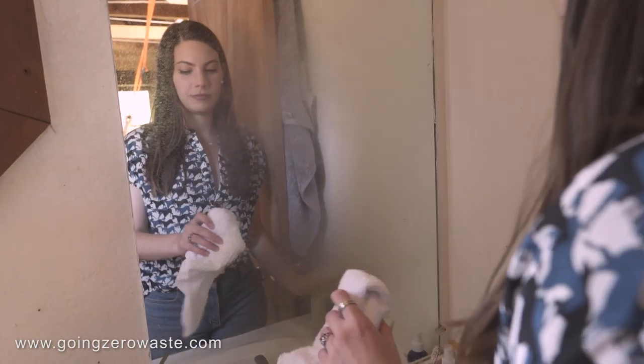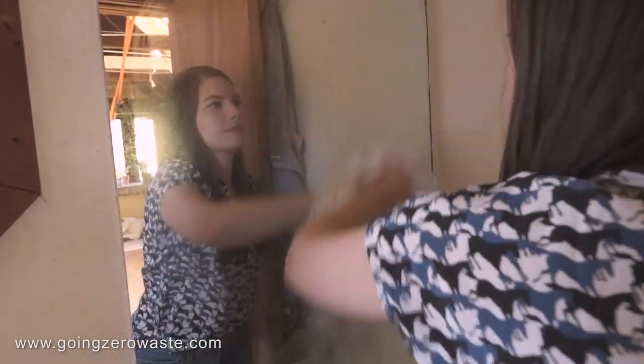Rags. Instead of using paper towels, I use rags. My recommendation is to get a rag with a really large weave — I've got a full blog post on six tips for ditching paper towels. The best option is something like a bar towel with a really large wide open weave, because it absorbs water super well and will leave you with a streak-free shine on your mirror when you're cleaning.